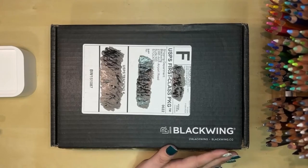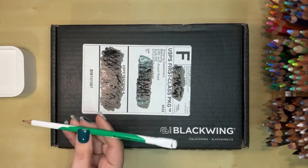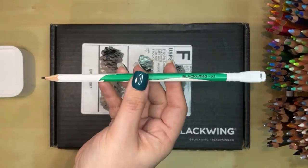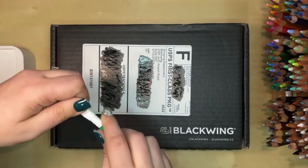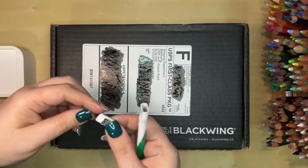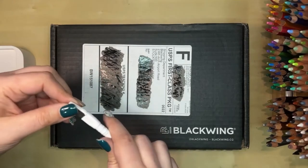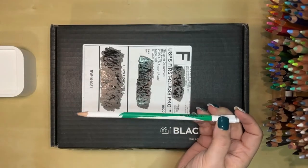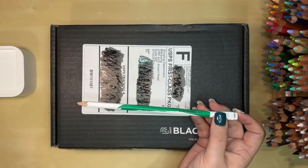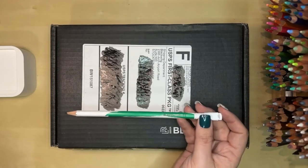If you don't know what Blackwing pencils are, they are pencils made for artists and writers. Here's one as an example. They have this really cool eraser that you can pull out and extend to make it longer, and they're just really, really awesome pencils. I really love mine and I love getting the subscription because they're kind of hard for me to get around here if I get one at a time.